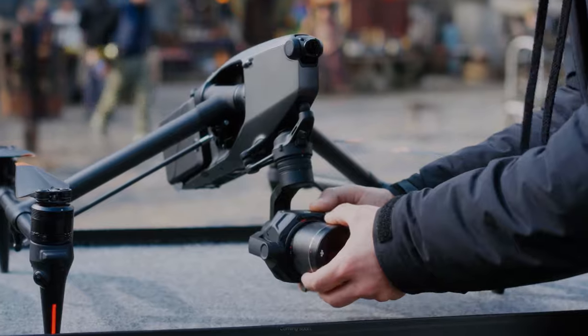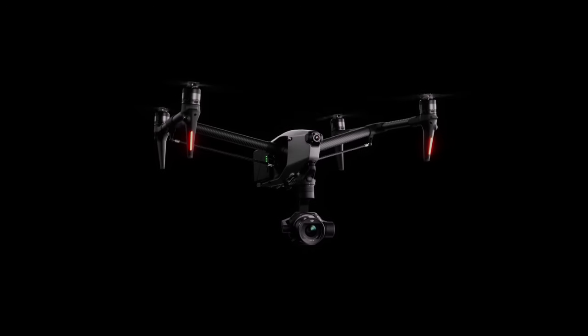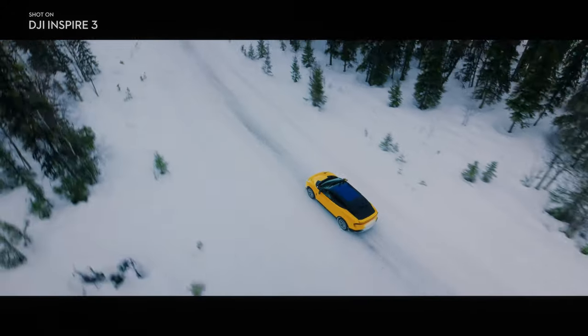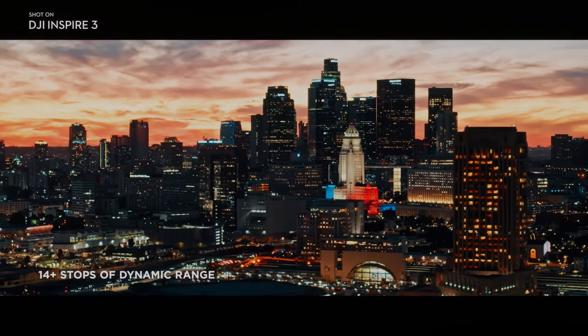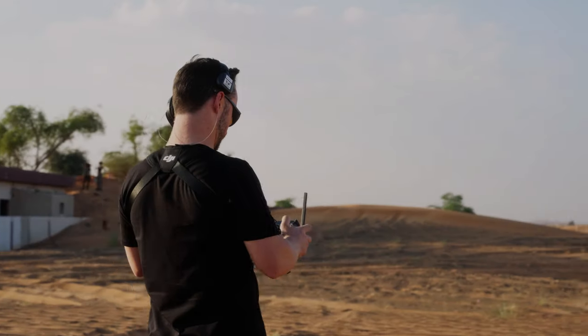The DJI Inspire 3's battery life is also impressive, allowing for up to 28 minutes of flight time on a single charge. This means that videographers can spend more time capturing footage and less time swapping out batteries. The drone's modular design also makes it easy to upgrade or replace components as needed, allowing for greater customization and flexibility.